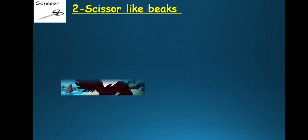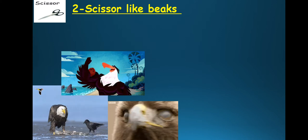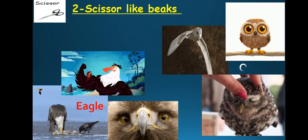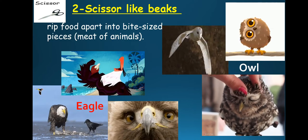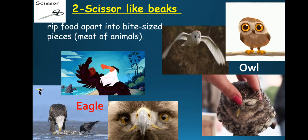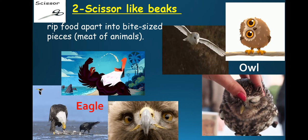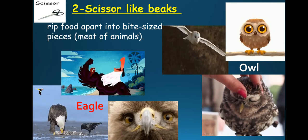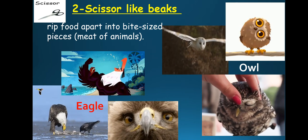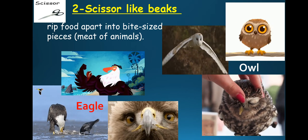Scissor-like beaks — like eagle and owl. Scissor-like beaks rip food apart into bite-sized pieces, and they eat the meat of animals. It will cut the food into bite-sized pieces.